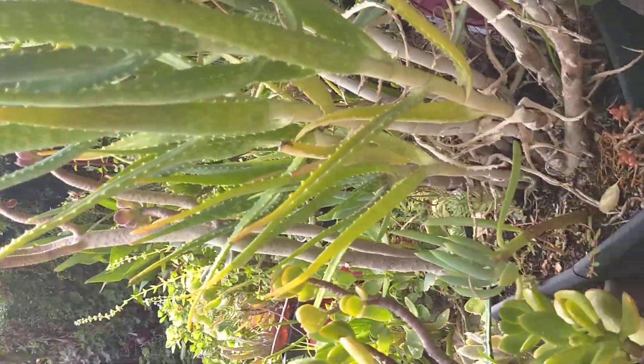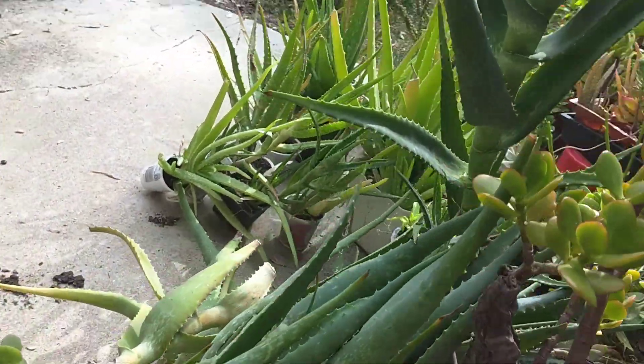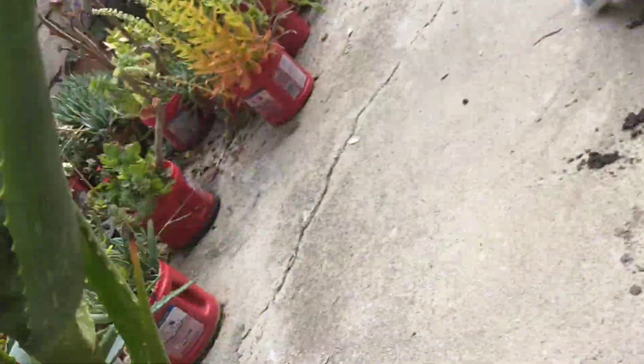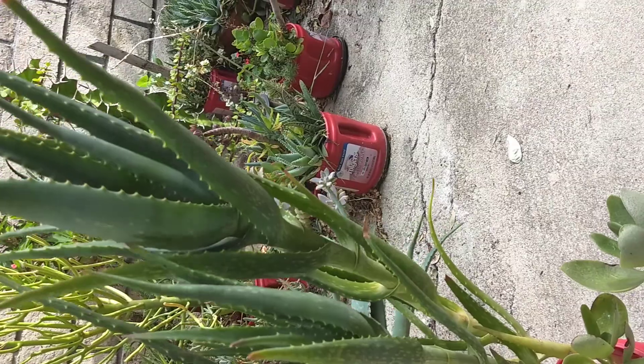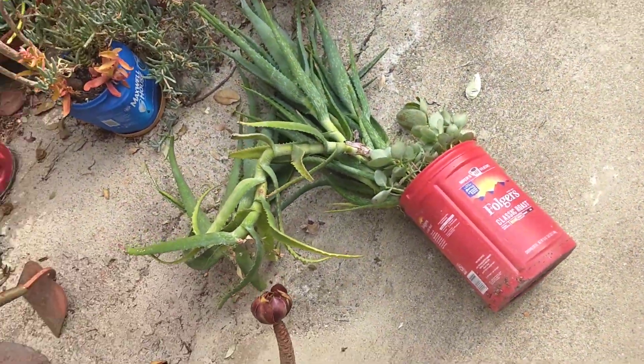Yeah, look at that aloe. Tall and skinny. Look at that one — so tall and skinny. I find it difficult to even get it to stand up straight. It just falls over. Look at that.